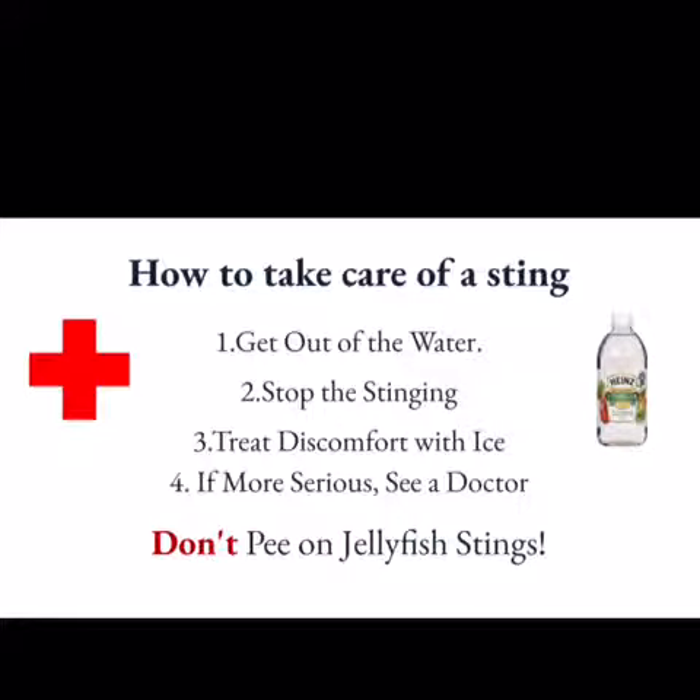Don't pee on jellyfish stings. You've probably heard that you're supposed to pee on a jellyfish sting. Urine does contain urea, which helps with tentacle removal, but your pee is too diluted for it to work as hard as you may think.